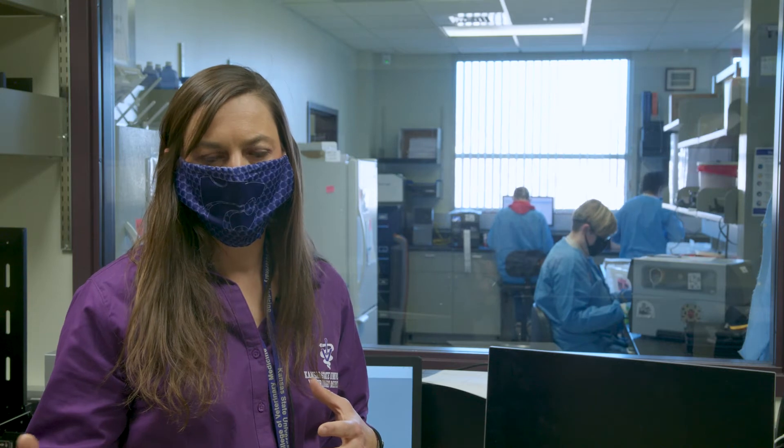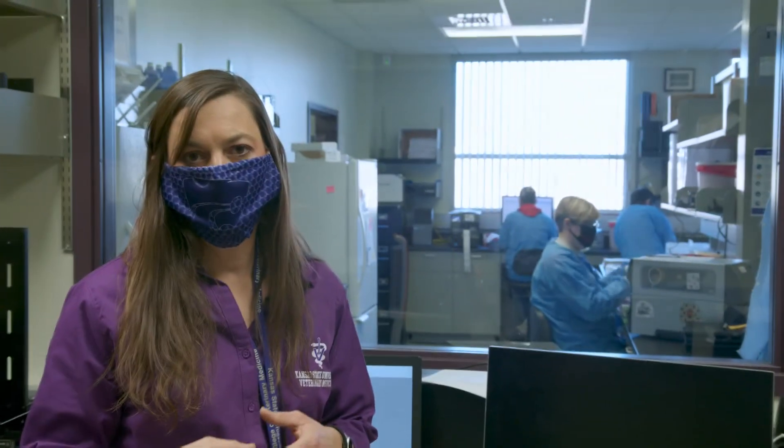The rabies laboratory in the section of KSVDL tests for both animal and human specimens. We do two types of tests. One is serology, where we test serum for titers for response to the rabies virus from either vaccination or exposure. The second important part of this laboratory is the rabies diagnostics testing, where we test brains of animals that have bitten someone to see if they are positive, so that person knows if they need post-exposure treatment to prevent the disease.